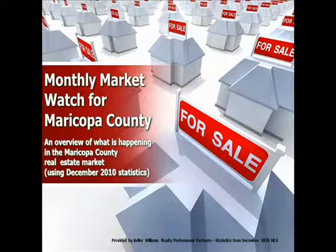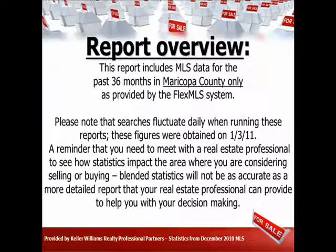This is Jeff Kemmerer with Keller Williams. Thanks for tuning in to our market report from KW. This covers the last three years of MLS information about home sales.